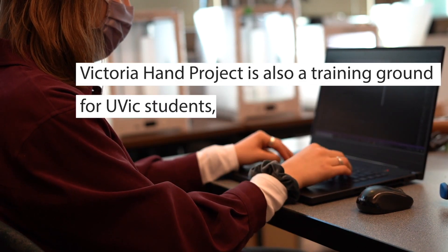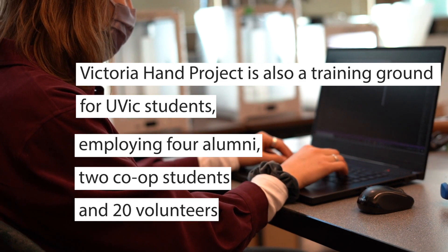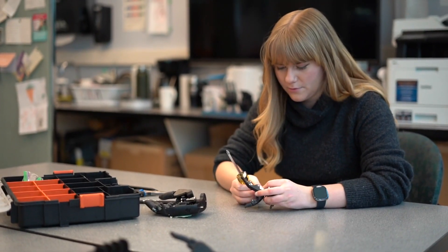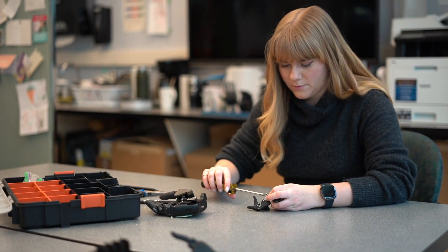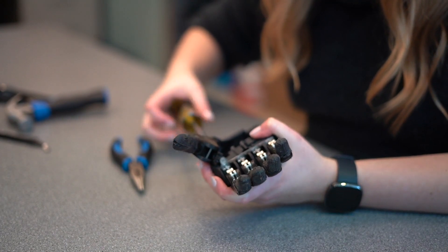We currently have over 20 students who are volunteering with us. They help out with various tasks such as hand assembly, testing, and design. It's really great because we gain a lot from these students, and the students can also learn new skills which they can apply to their future careers.